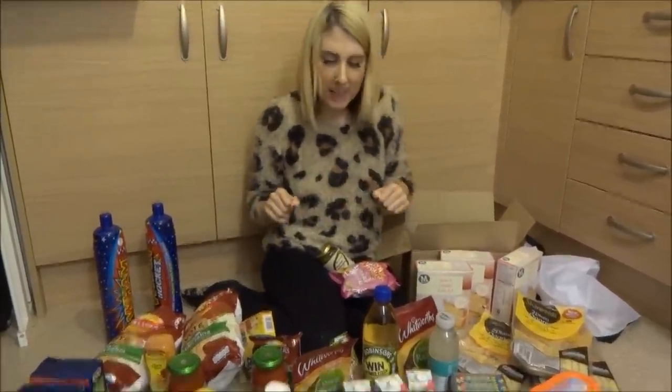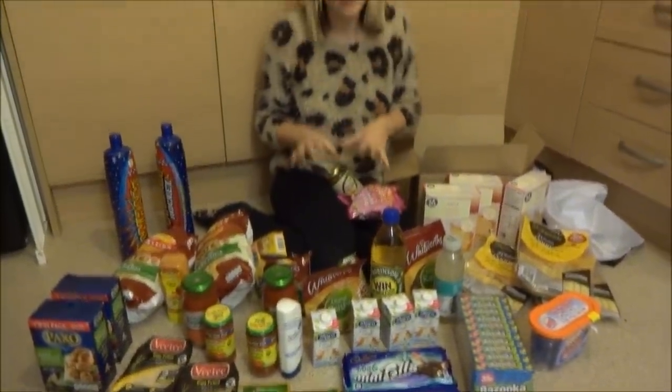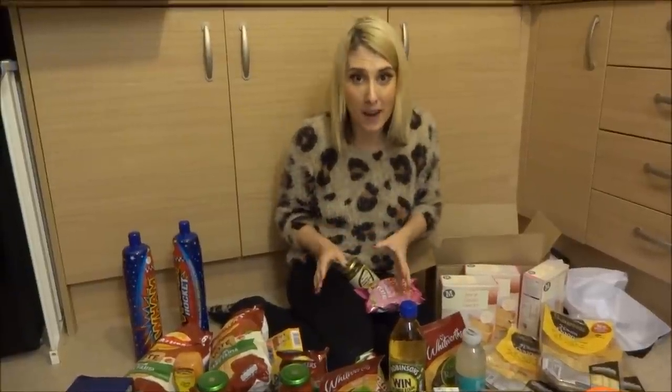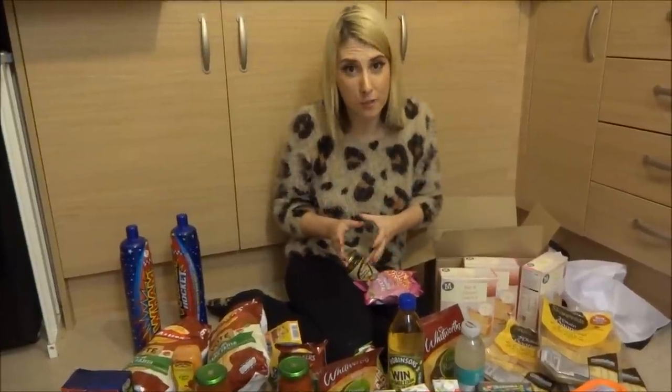So this is my order and it's time to reveal — all of this only cost me £19.57. So it's an absolute bargain and I saved over £58. So this is brilliant. I'm going to put the link below to Approved Foods — I highly recommend you go and try them out.